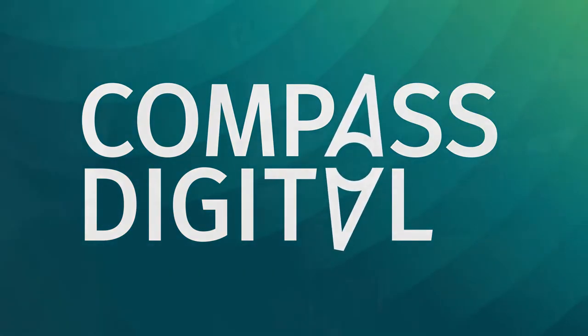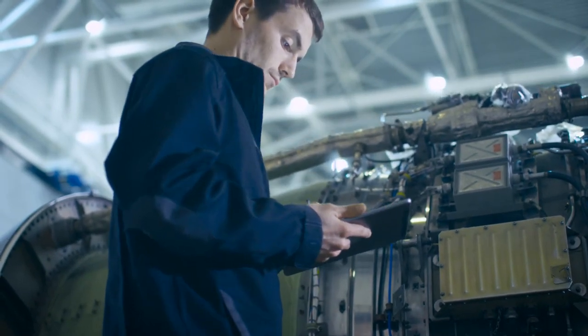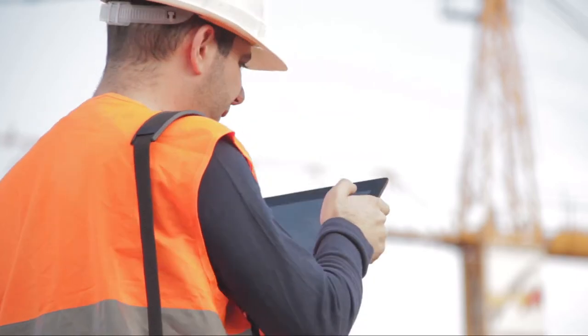Compass Digital introduces CEMIC, a customisable platform for field activities. CEMIC allows you to capture information in the field working outside of Wi-Fi reach, whether it is for construction projects, inspections, or commissioning.